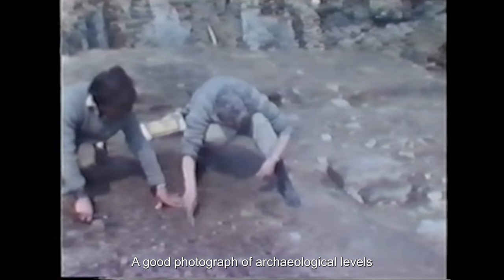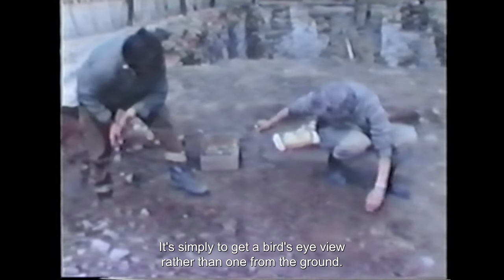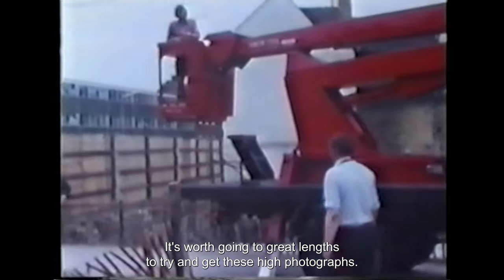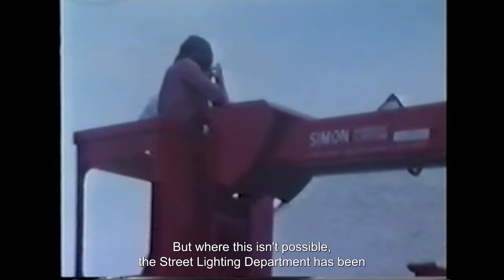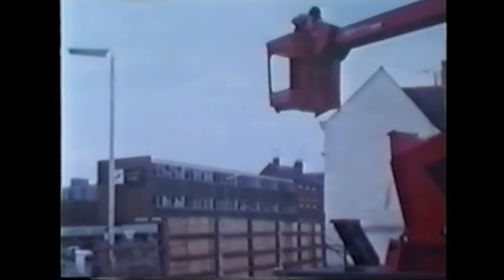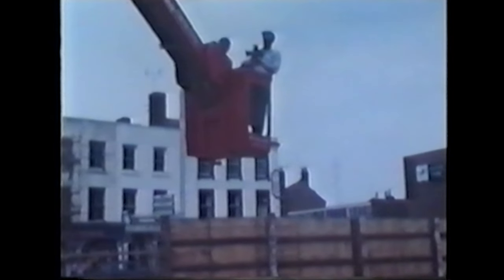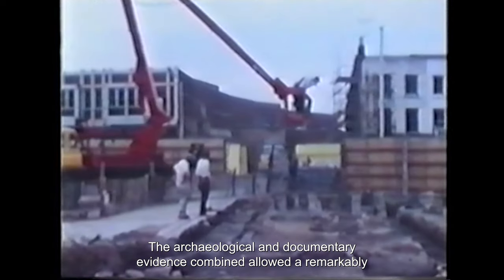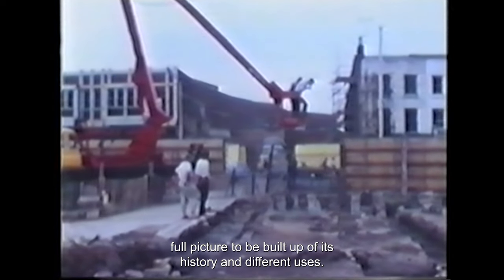A good photograph of archaeological levels nearly always has to be taken from somewhere high up — simply to get a bird's eye view rather than one from the ground. It's worth going to great lengths to try and get these high photographs. Often in the city you're able to stand on a neighbouring roof or photograph from a window high up, but where this isn't possible the street lighting department has been very helpful in letting us use their hydraulic lift. Although only about half the area of the old building was excavated, the archaeological and documentary evidence combined allowed a remarkably full picture to be built up of its history and different uses.